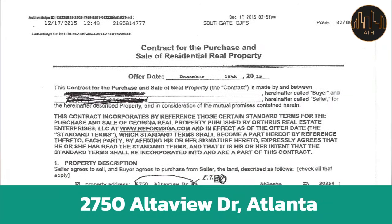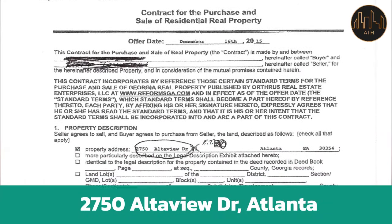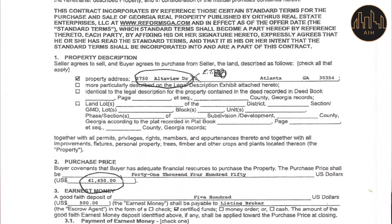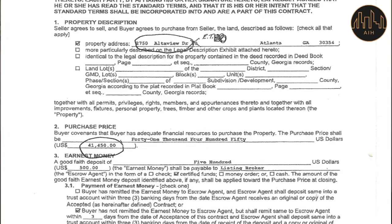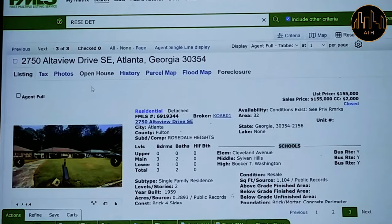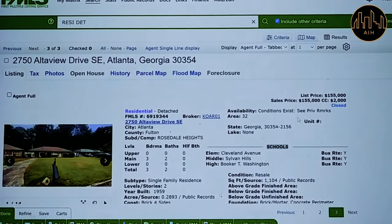House number two — this client sold his house. We bought this property for this client in 2015, and that would be 2750 Altaview Drive in Atlanta. We've had tenants. We bought this property for $41,450. And we've had tenants in that property since then, paying an average of $1,000 as well. He just sold this house — he sold it for $155,000.